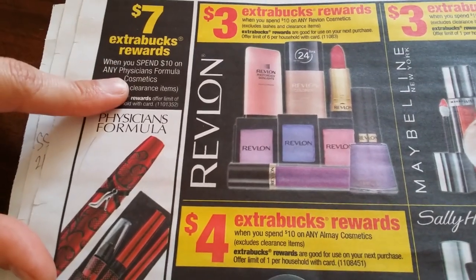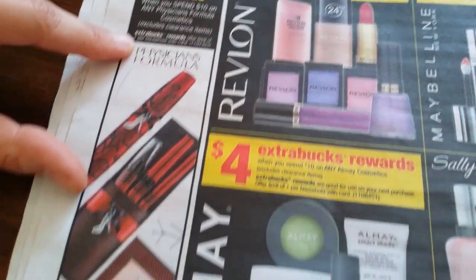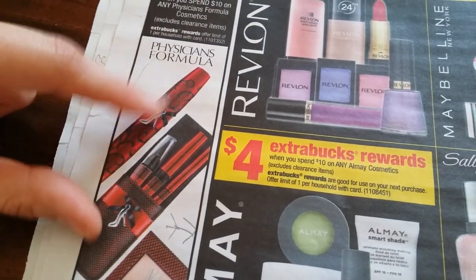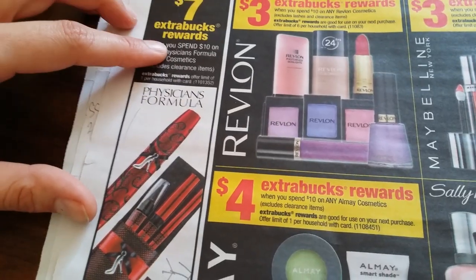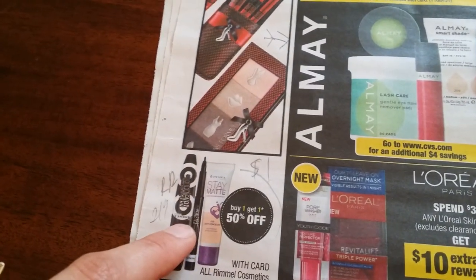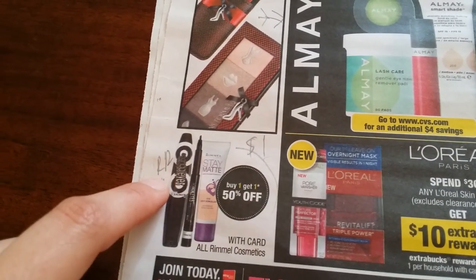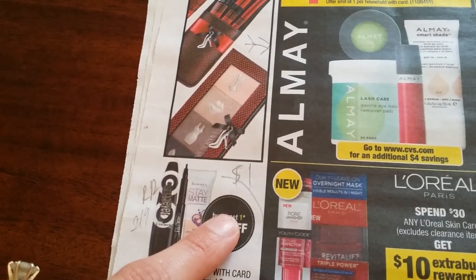This page starts to get interesting. Extra bucks rewards when you spend $10 on Physician Formula — $7, limit one. If you made a rain check when it was 40% off on all Physician Formula, this is your best deal. Plus if you have a $4 off $12 coupon you can use the same thing. Rimmel cosmetics — buy one get another 50% off, with a dollar off coupon. Depending on what you want, your deal will be good.